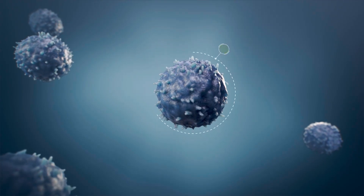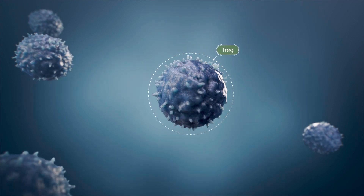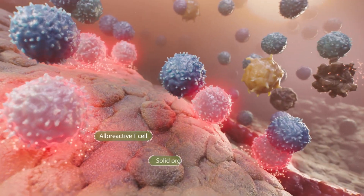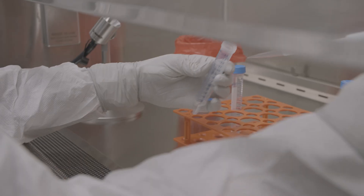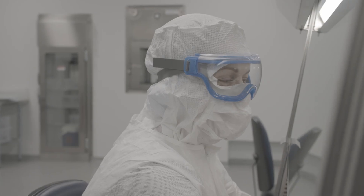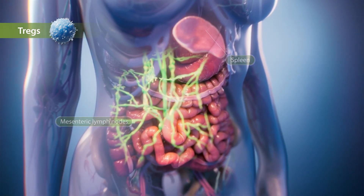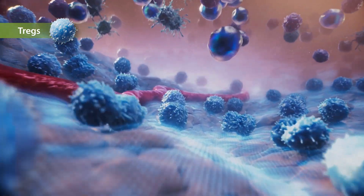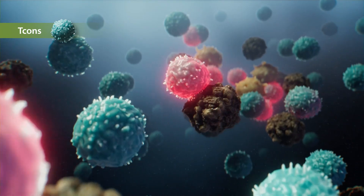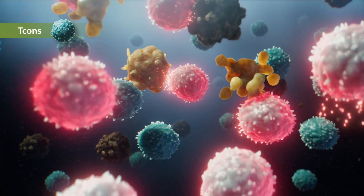OrcaBio leverages high precision regulatory T cells to sculpt the reconstituting immune system. After a patient is cytoreduced or myeloablated, we introduce an extremely high purity formulation of alloregulatory T cells. These cells home to the lymph node and spleen where they can proliferate for two days before the introduction of conventional T cells, whose job it is to reconstitute the immune system and provide graft versus leukemia and graft versus infection effects.